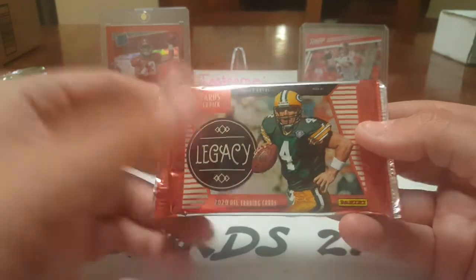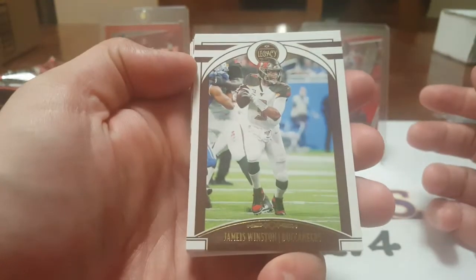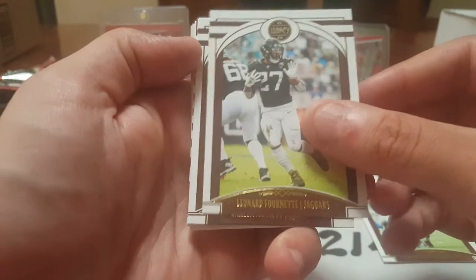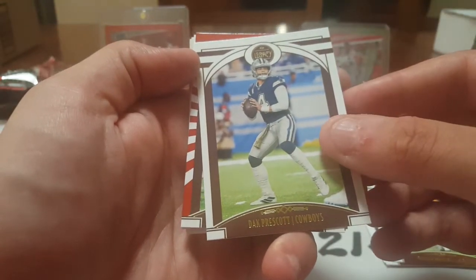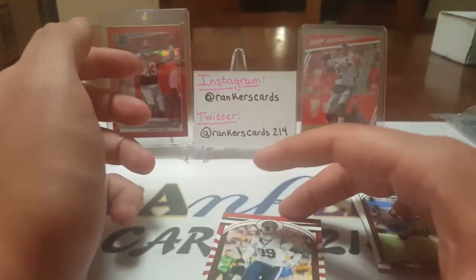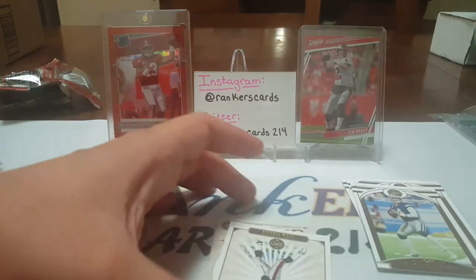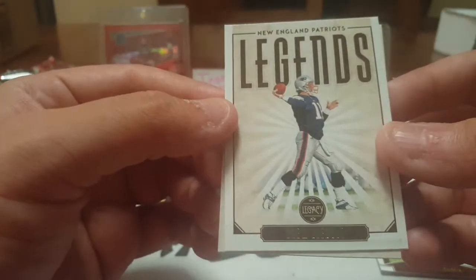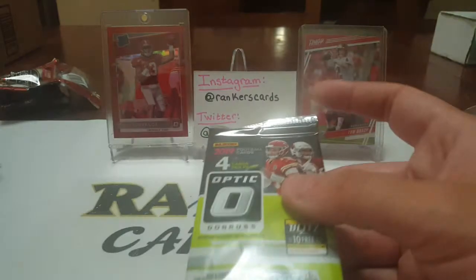I'm going to skip ahead and do 2019 Optic later since Legacy is a lower-end product. 2020 Legacy — we got Jameis Winston, Leonard Fournette, Raheem Oster, Dak Prescott, and an Aaron Donald numbered out of 299, very cool. We got our legends card — Drew Bledsoe, a legend for losing his job to the GOAT. Also Nate Stanley rookie and a KJ Hamler rookie — we got a bunch of him last month too.